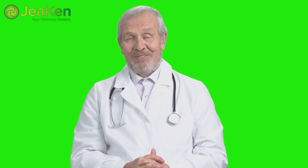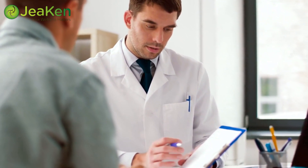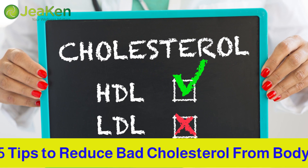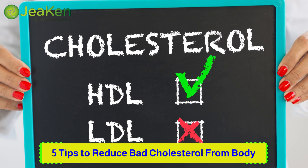Welcome back, health enthusiasts. Today, we're going to talk about a topic that concerns many of us: reducing bad cholesterol. High cholesterol levels can pose serious risks to our health, but fret not. We have 5 fantastic tips to help you tackle this issue head on. So, let's dive right in.